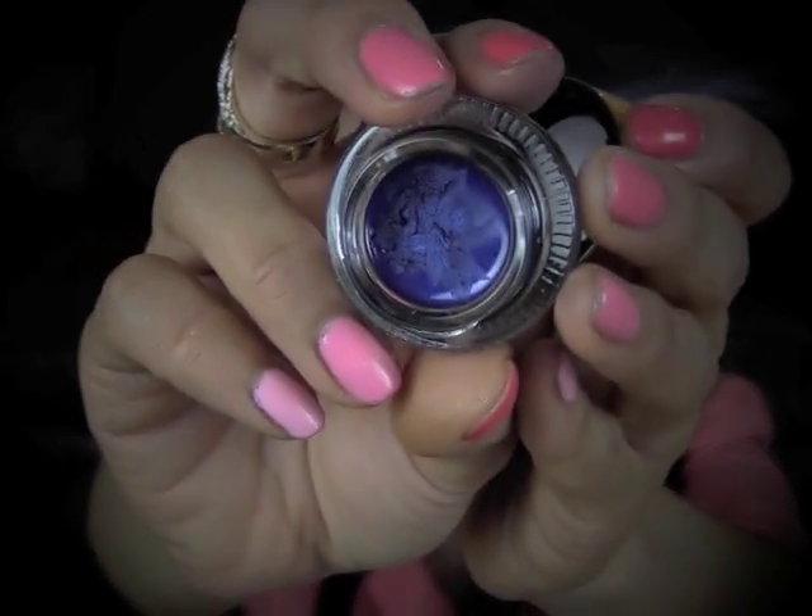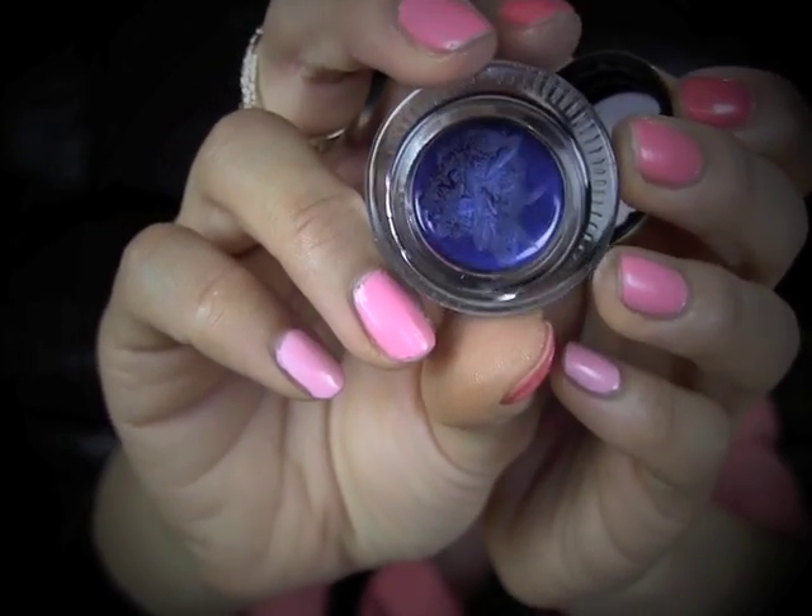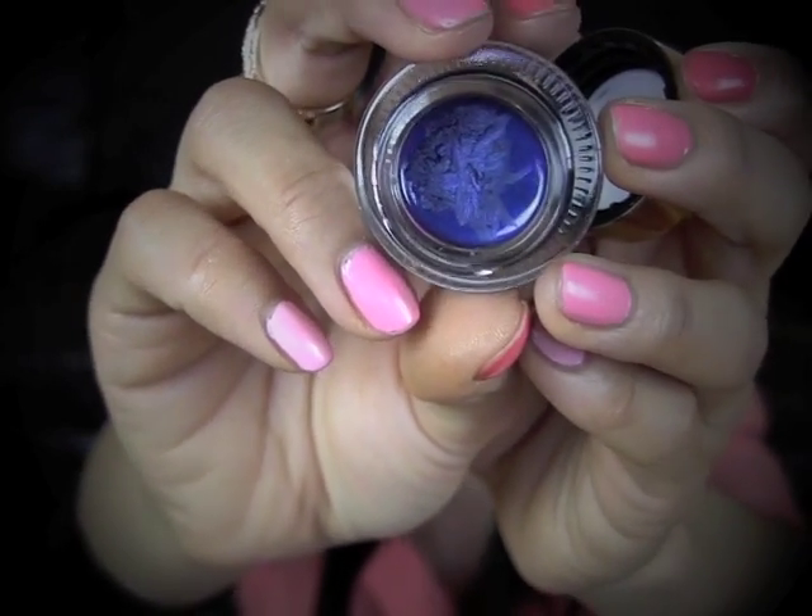Next, I have an eyeliner from YSL. It's a cream eyeliner — Eyeliner Effect Focils, that's what it says. I got it in the color... I think it's called Midnight Blue, or Ocean Blue, or Sea Black, or something like that. You can tell that it's a shiny navy blue color. It's very, very long-lasting. It almost looks black sometimes, but you can definitely tell it's got a strong navy blue tone to it. It's a very pretty color.